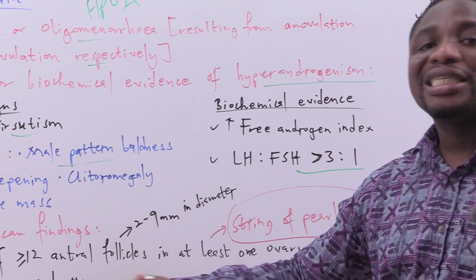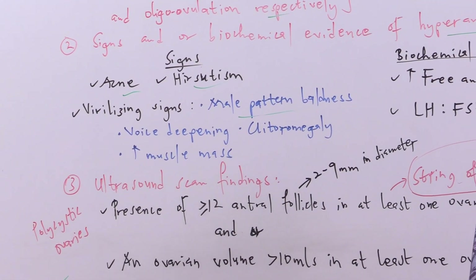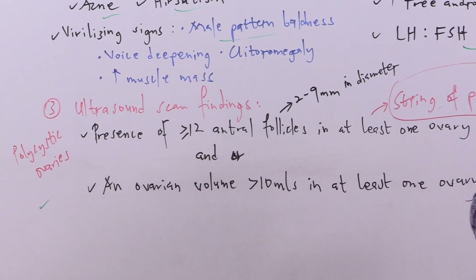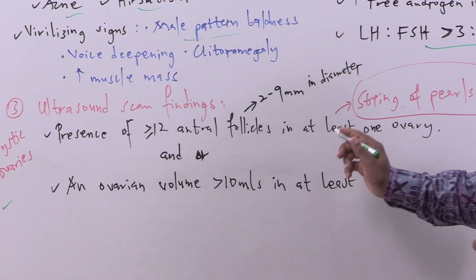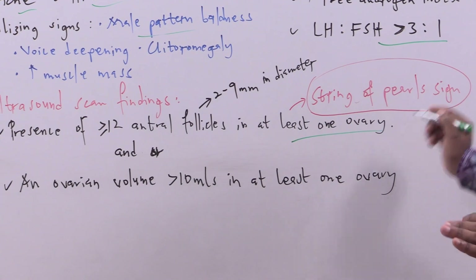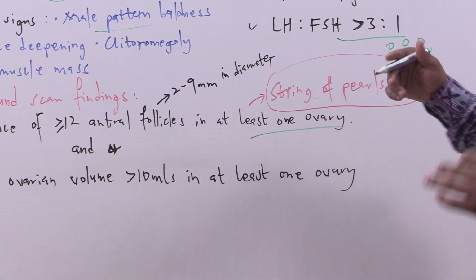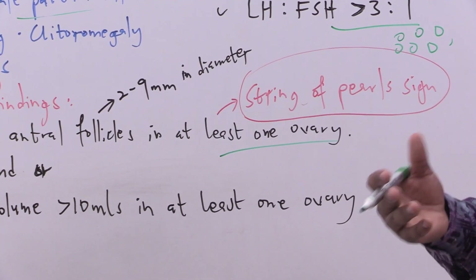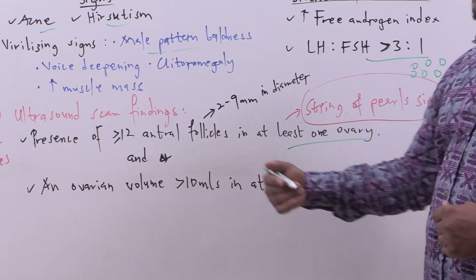The third component is ultrasound scan findings showing polycystic ovaries. This is defined by the presence of greater than or equal to 12 antral follicles measuring about 2 to 9 millimeters in diameter in at least one ovary. This appearance on ultrasound is called the string of pearl sign, depicting the multiple follicles in the ovary.